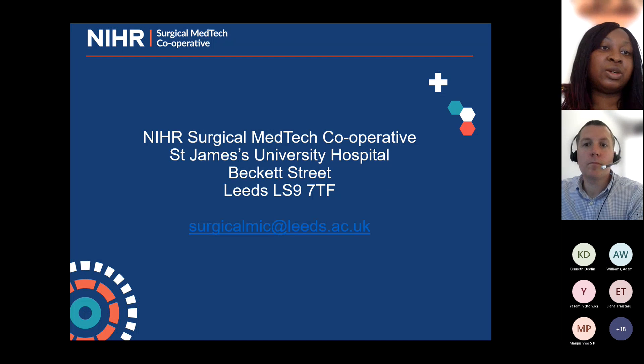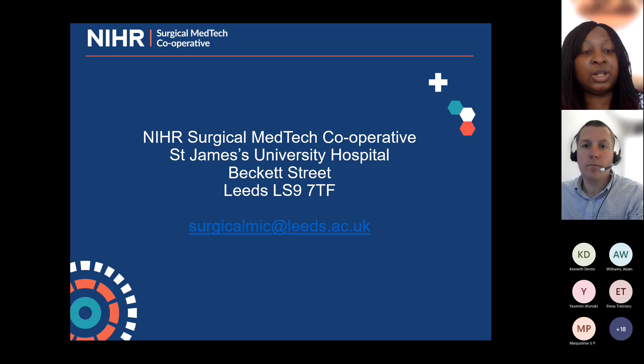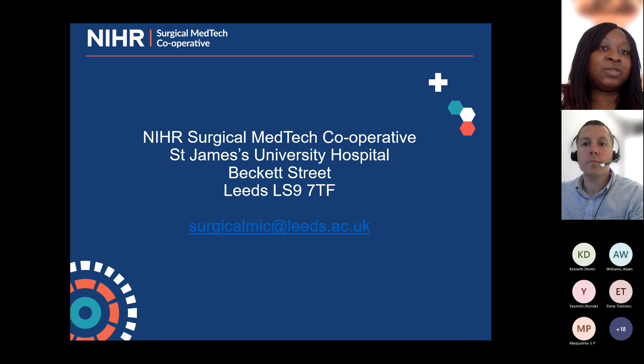I'll hand you over to David now. And in the meantime, if you've got any questions, please use the Q&A function of the Microsoft Teams software, and we will look at going through the questions at the end of the session.